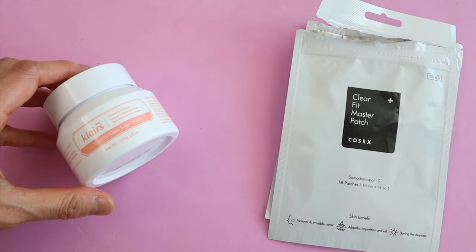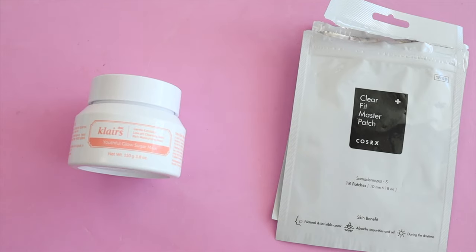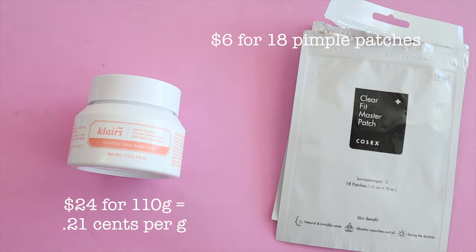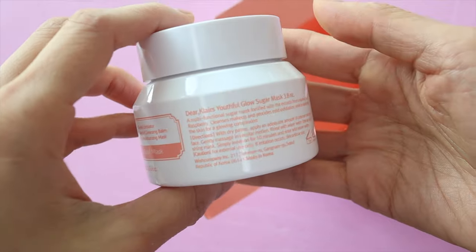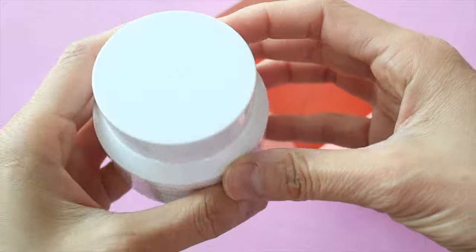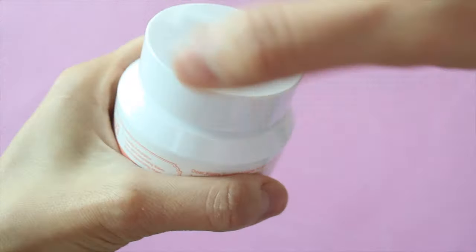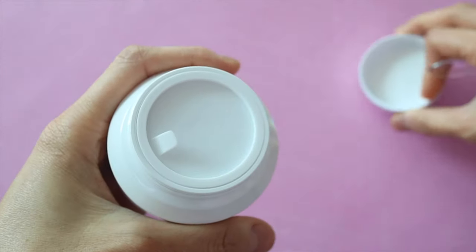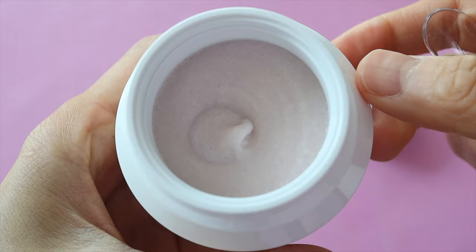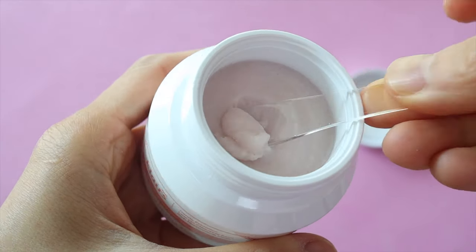I just want to share a couple of products from both lines that I really like. The first is the Klairs Youthful Glow Sugar Mask, and for Cosrx I really like the ClearFit Master Patch, which is an acne patch. I received this sugar scrub for free from Klairs and it has quickly become one of my favorite exfoliators. According to Klairs, it's a low-irritating sugar mask enriched with antioxidants from grapefruit and raspberry. Grapefruit extract and kaolin soften your skin texture without irritating it, while shea butter, raspberry oil, and jojoba leave your skin moisturized after washing off. It also contains anti-inflammatory calamine to soothe your skin.